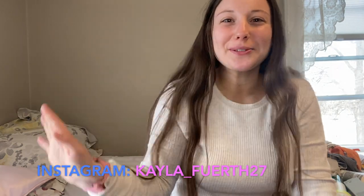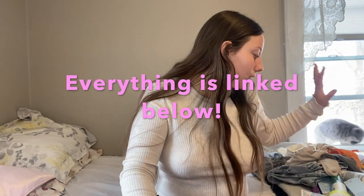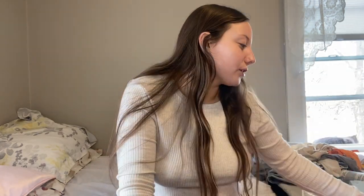Hello everyone and welcome back to another random haul. I went to the mall again because I'm obsessed. We got some clothes, we got some skincare, so let's get to it.